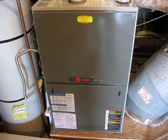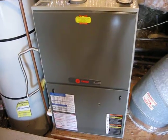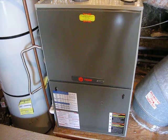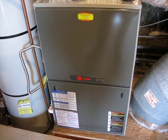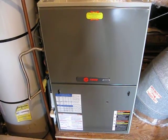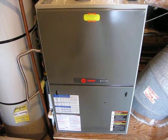This is a 95 variable, 5-ton system. It's one of the largest furnaces they make from Trane.